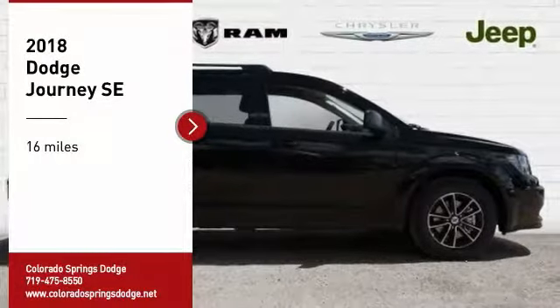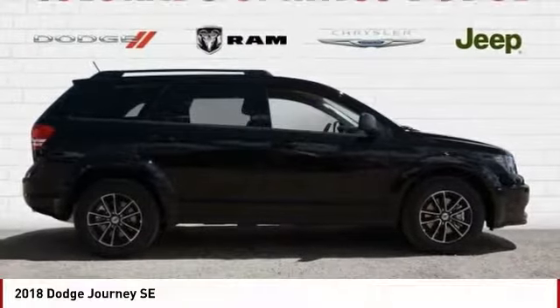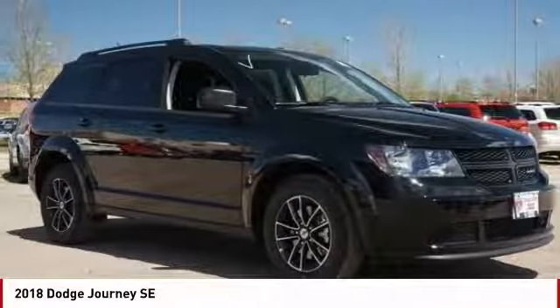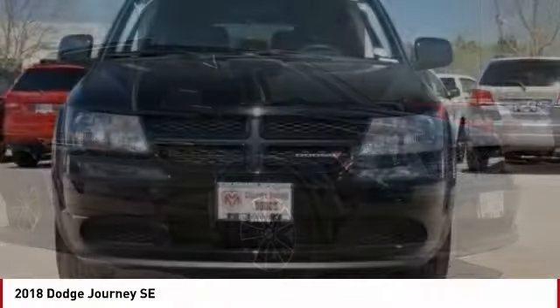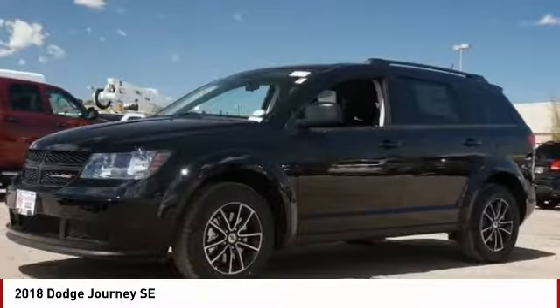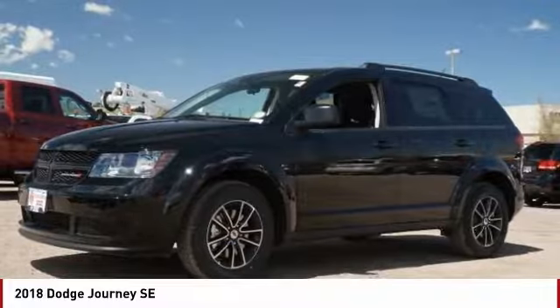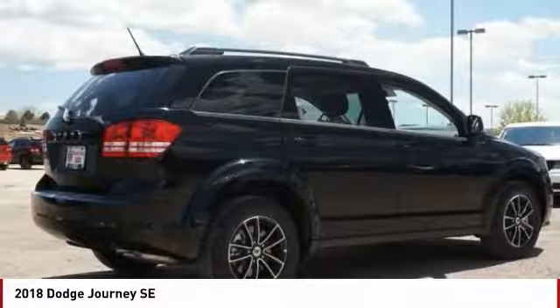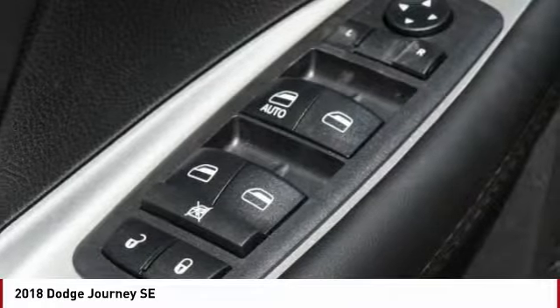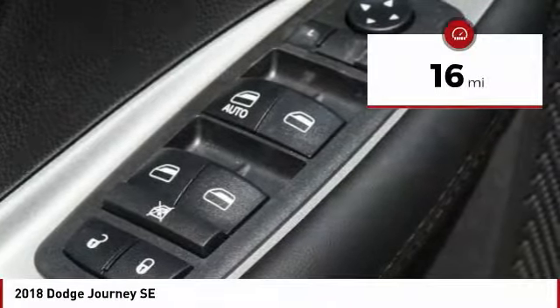We are pleased to show you the 2018 Journey. Dodge Journey combines the practicality of an SUV with the comfort of a car, all while boasting a style all its own. The Journey's optional third-row seat, along with innovative features like a chilled beverage cooler and in-floor storage bins, make it a good and affordable alternative to a traditional minivan. This vehicle has less than 100 miles.